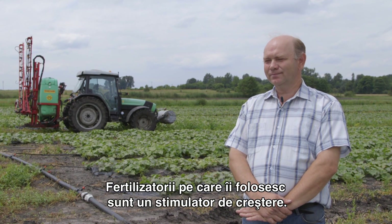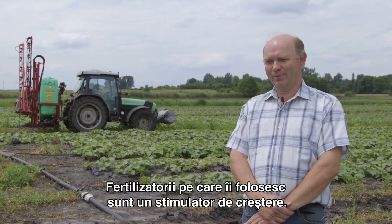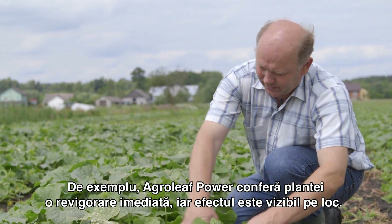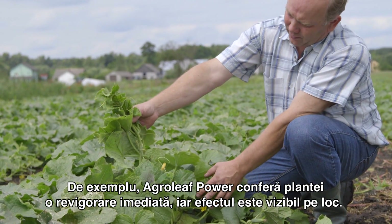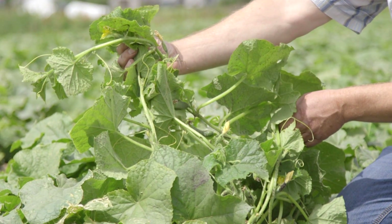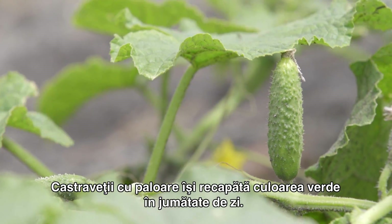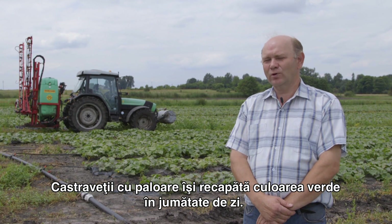The fertilizers that I use have a form of growth stimulator. For example, Agrileaf Power Foliar gives plants such a power boost that the effect is immediately visible, and pale cucumbers turn an intense green in half a day.